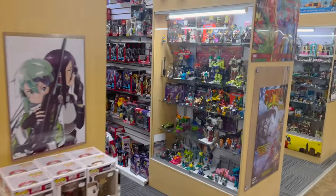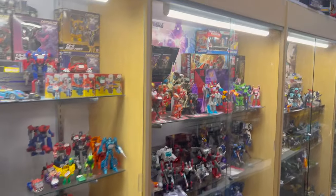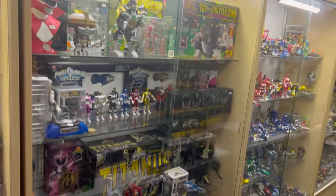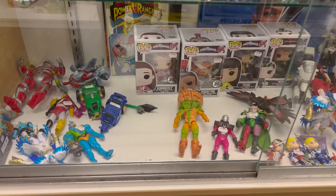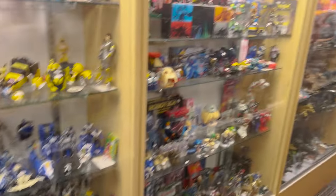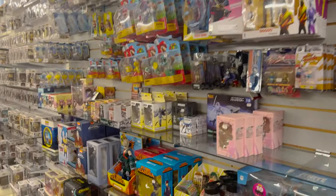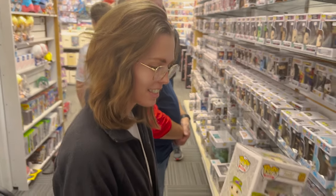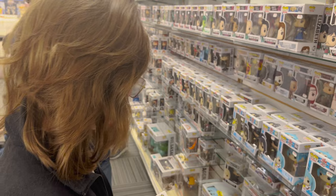Now if we head this way, this is kind of the last aisle, minus the other room we haven't been in yet. Transformers. Power Rangers. Look at the Power Ranger Funkos — those are awesome and cool. Crash Bandicoot. Oh my goodness. Does she have her dog on that one? She does not — not with that one. But it doesn't matter. What a find! Yeah, that was a good one.